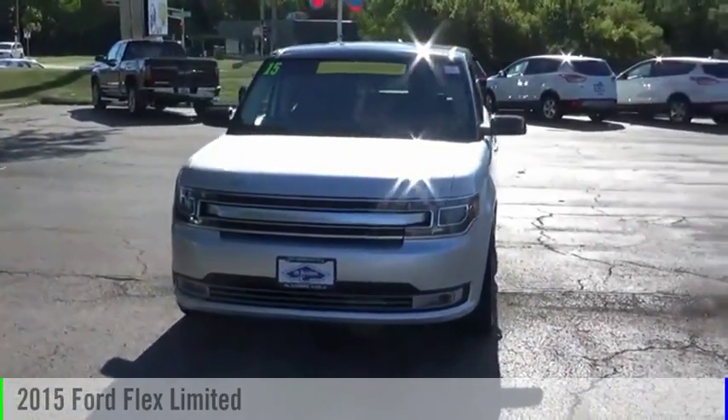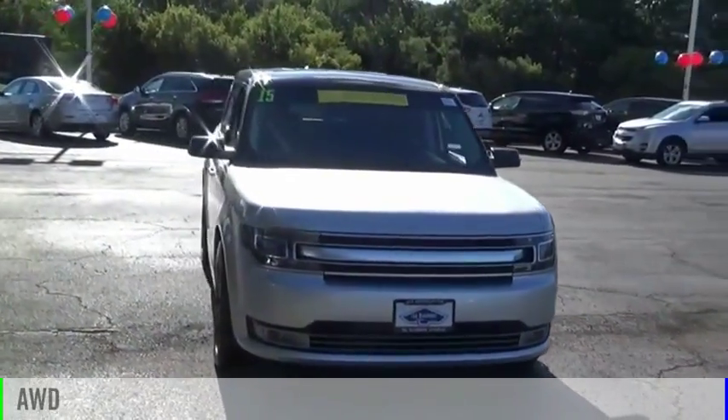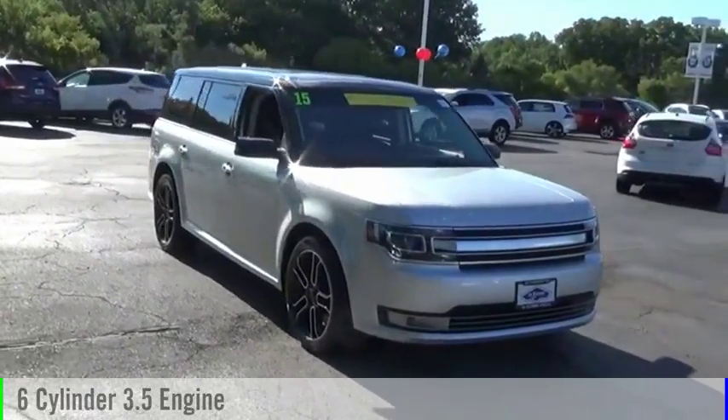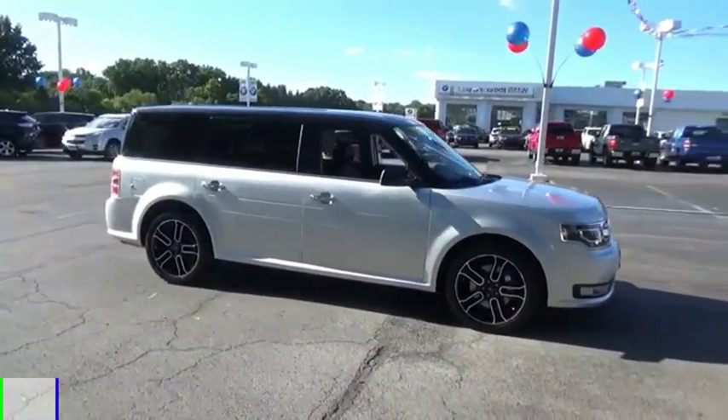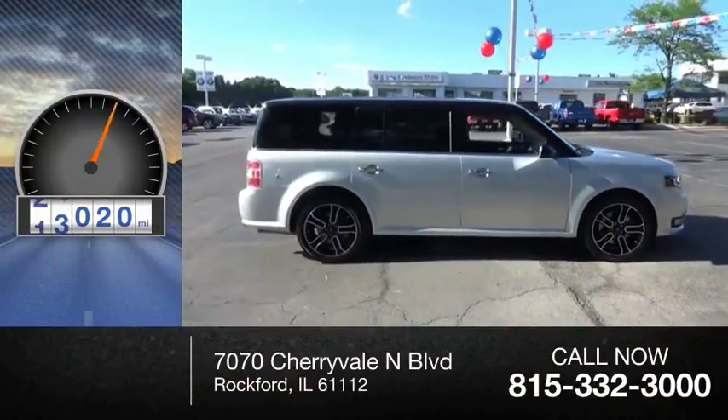2015 Flex. This vehicle is powered by an all-wheel drive, 6-cylinder, 3.5-liter engine and comes with an automatic transmission. This vehicle has less than 30,000 miles.